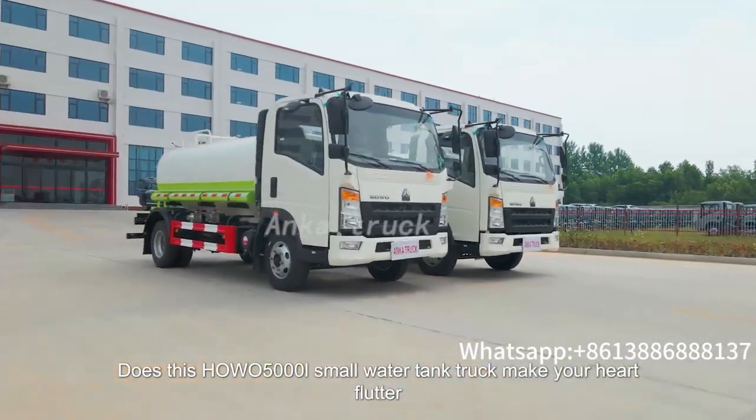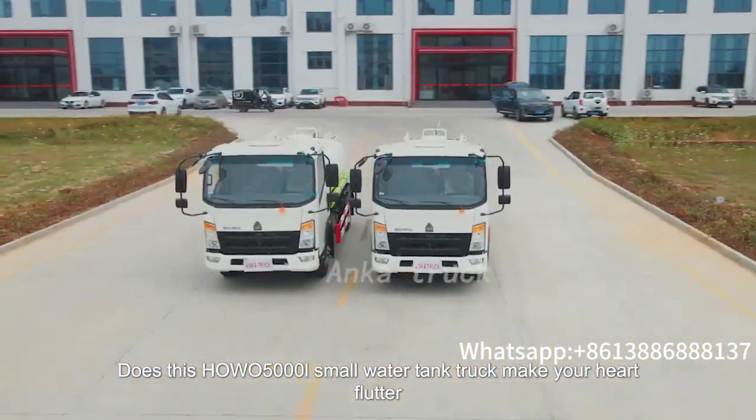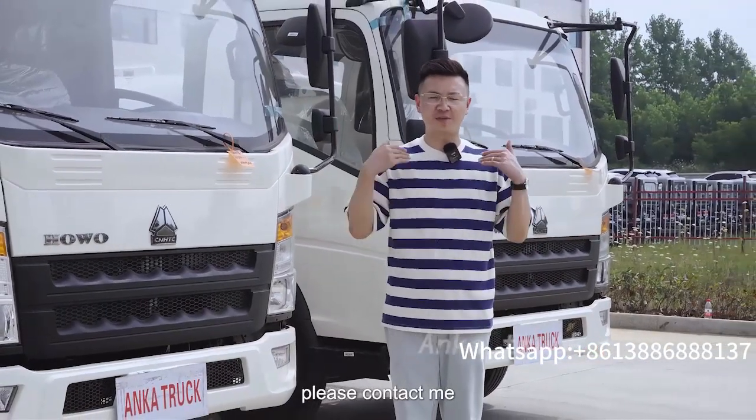This 5,000-liter small water tank truck has a lot to offer. If you want to know more details, please contact me.